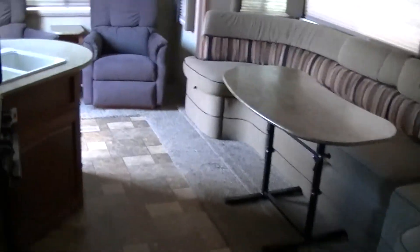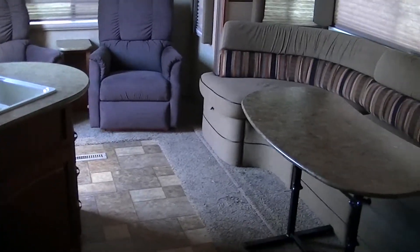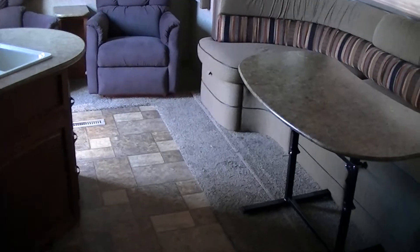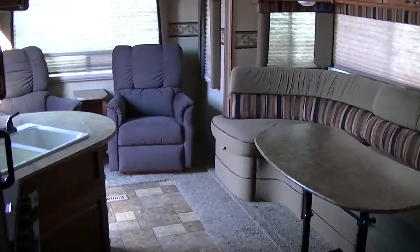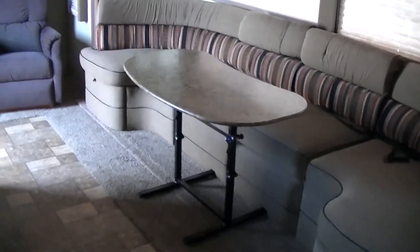Well that about wraps up our tour of this half ton towable 32 foot bumper pull Surveyor Select by Forest River. Out here at Budget RVs of Texas we really do have an RV for every budget, so get on down here and see me. And remember, ask for Bob Barker and let me put a budget RV in your rear view mirror.